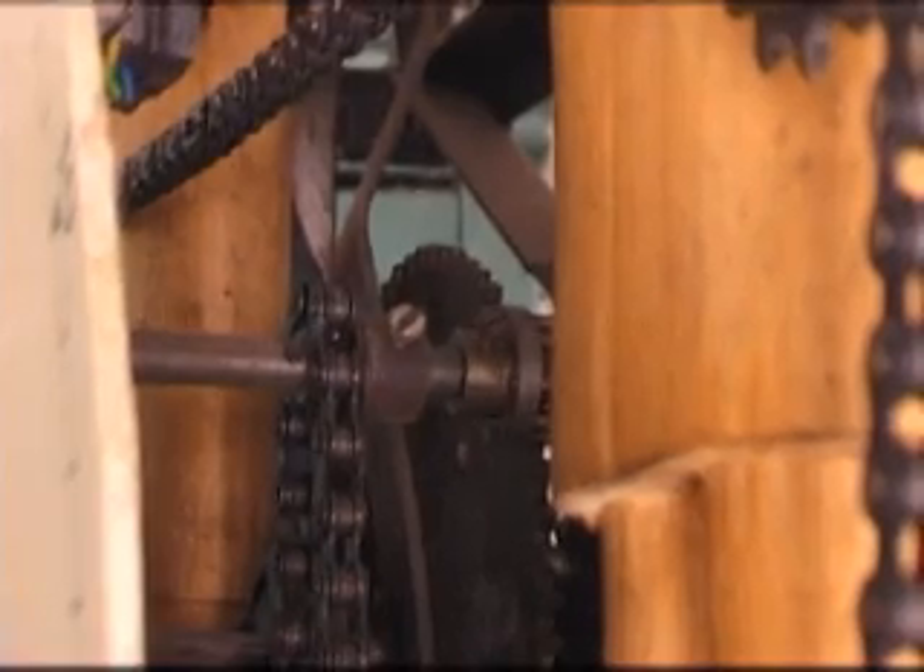It was useful for this clock because the gears have a lot of friction. Without any gear cutting equipment, most of the teeth were cut by hand, sometimes with an angle grinder.